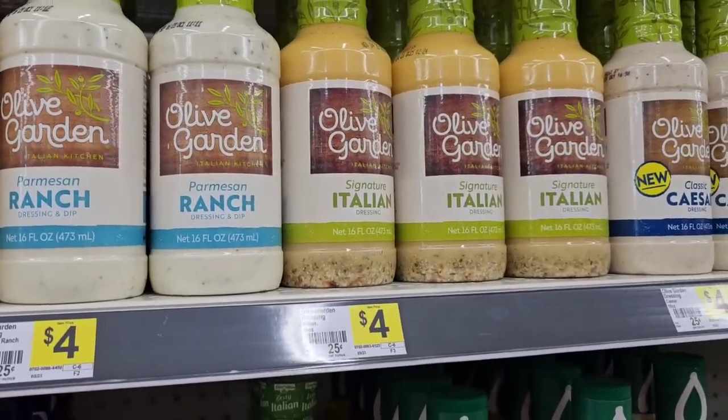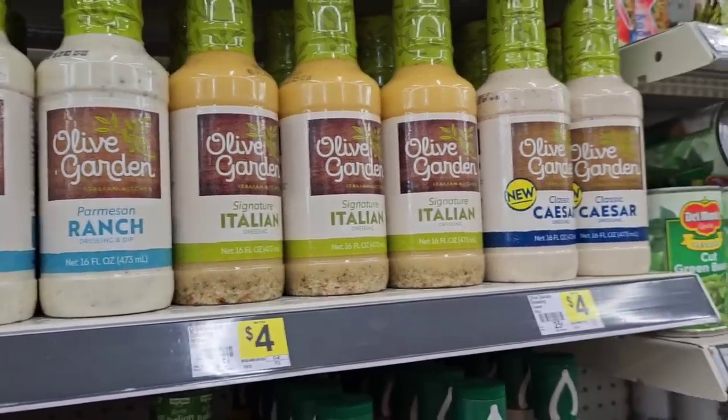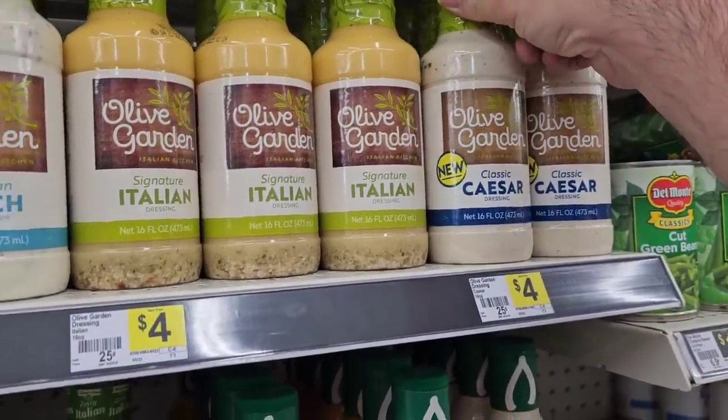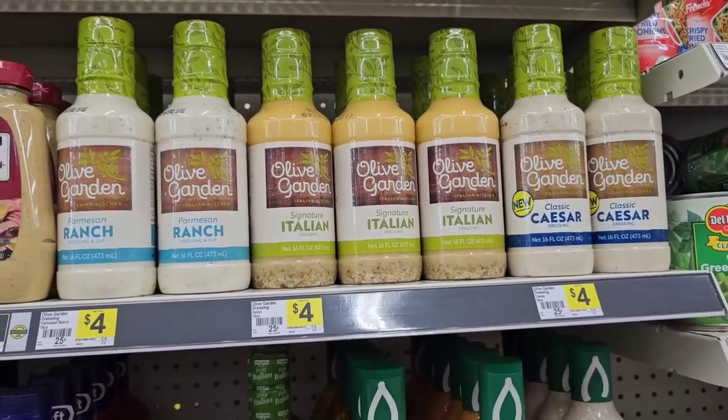$4 for the Olive Garden Sauces. They've got the Parmesan Ranch — somebody asked about that — and the Classic Caesar here for $4. Same price as it is everywhere, but they've got other options.